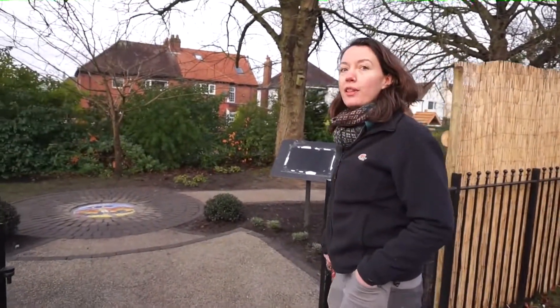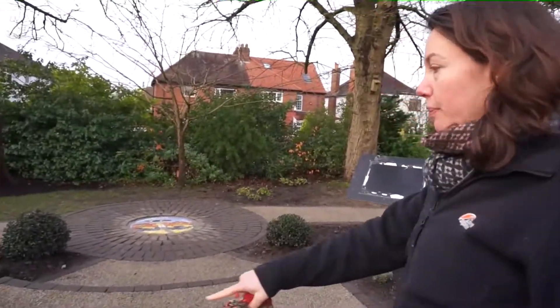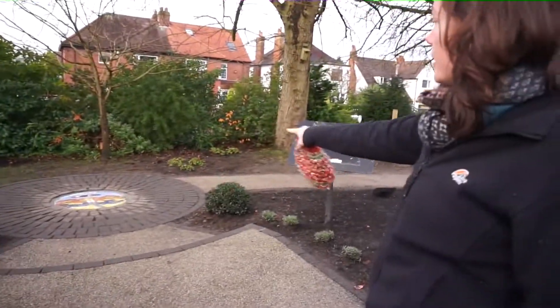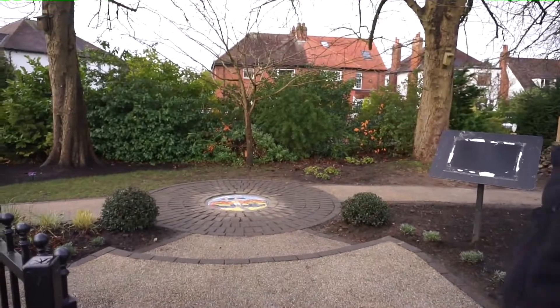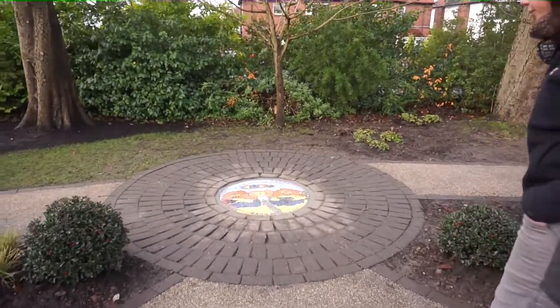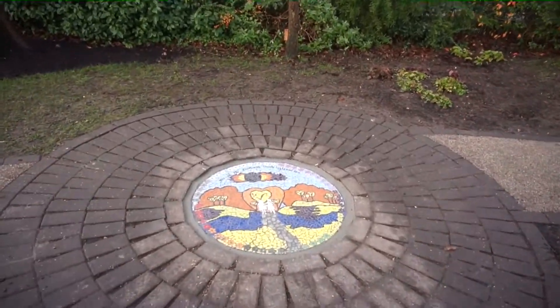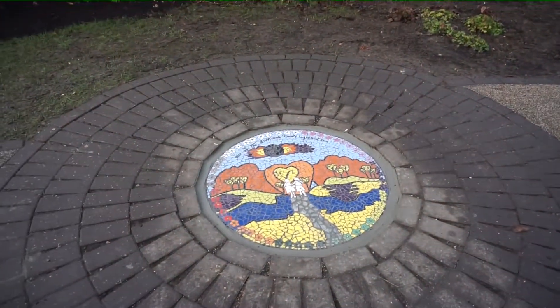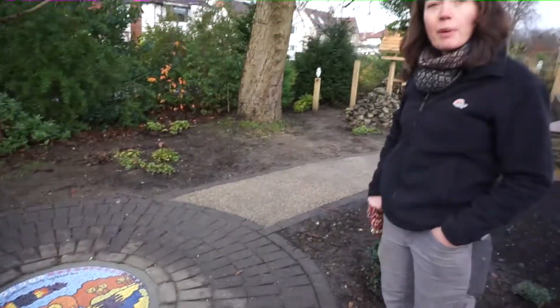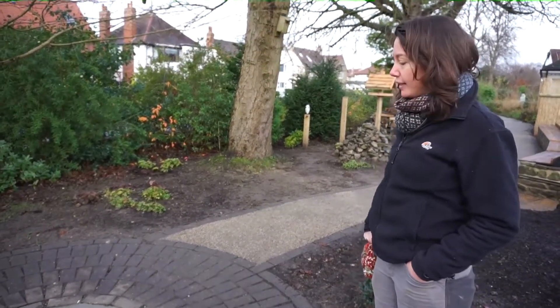As we arrive now at the garden, the new signage will go in in the new year, but we've got some little lavender plants here that will grow up to make a little lavender hedge leading you to this frame of these two lovely balls of holly. And in front of it is our new focal point, the mosaic centrepiece, which was designed by many of the staff here at St Gemma's, who even got a chance to come and do some of the mosaicing with the local community artists, Seagulls.